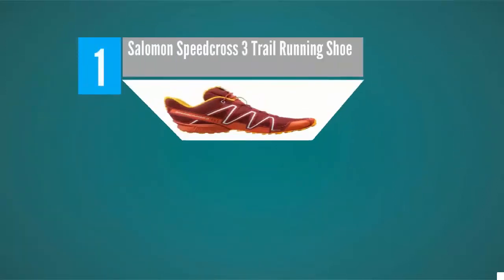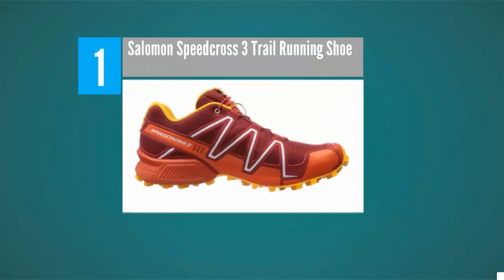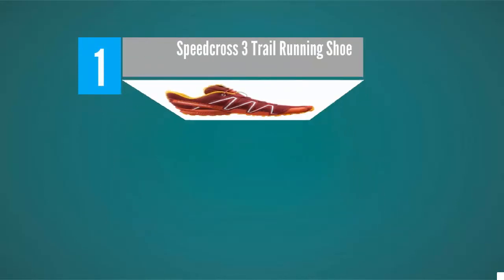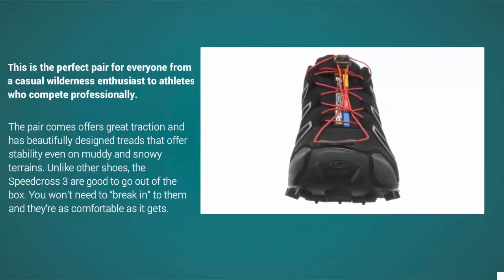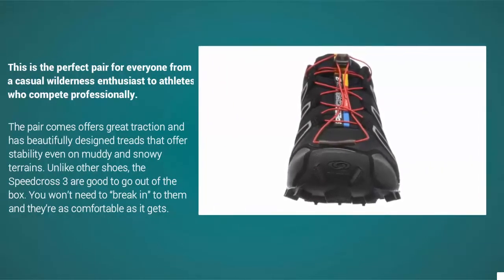Coming in at number 1 on our list, the Salomon Speed Cross 3 is definitely a pair that is worth every penny. This is the perfect pair for everyone from a casual wilderness enthusiast to professional athletes. The pair offers great traction and has beautifully designed treads that offer stability even on muddy and snowy terrains. Unlike other shoes, the Speed Cross 3 is good to go right out of the box — you won't need to break them in and they're as comfortable as it gets.